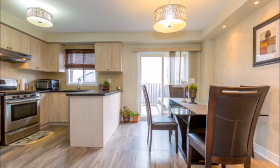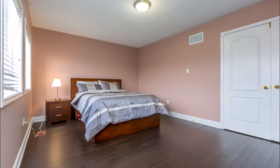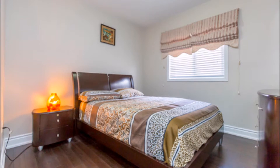Throughout the main floor and upper floor there are hardwood floors and oak stairs. The master bedroom comes with a five-piece ensuite. The basement is finished with an in-law suite and has a separate entrance through the garage. It's completely upgraded in a beautiful location near Heartland Plaza in Mississauga.